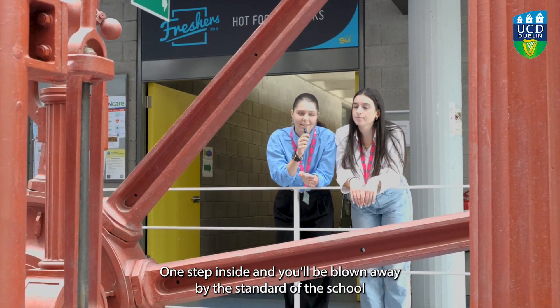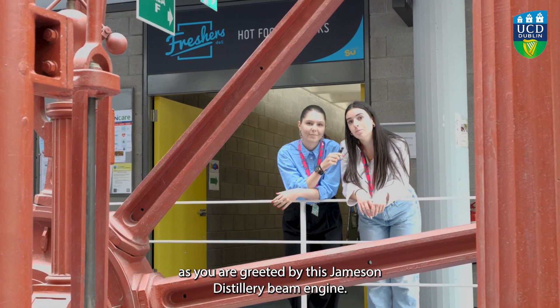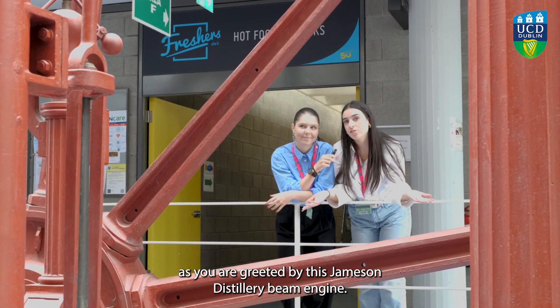One step inside and you'll be blown away by the standard of the school, as you are greeted by this Jemisin distillery beam engine.